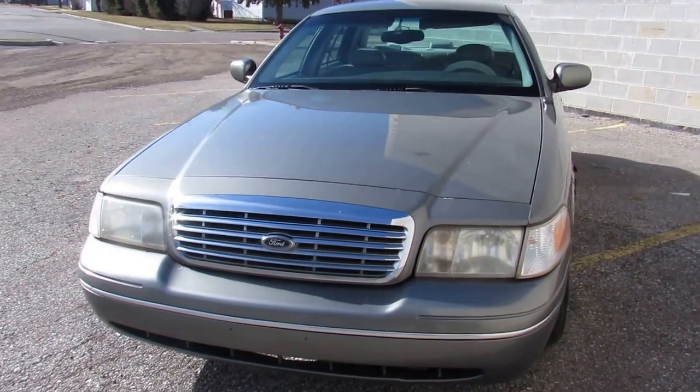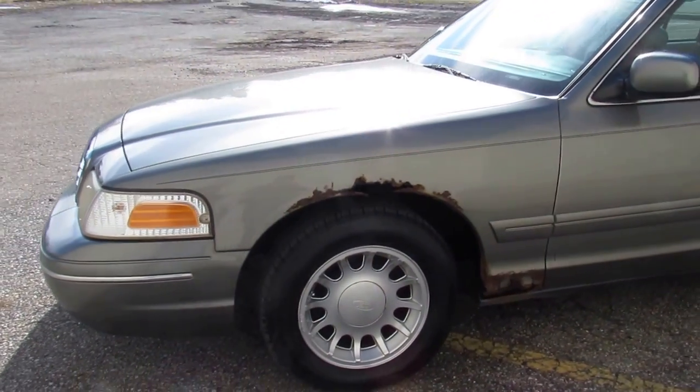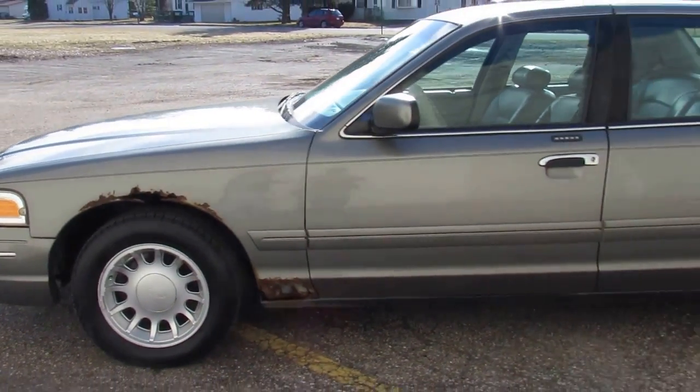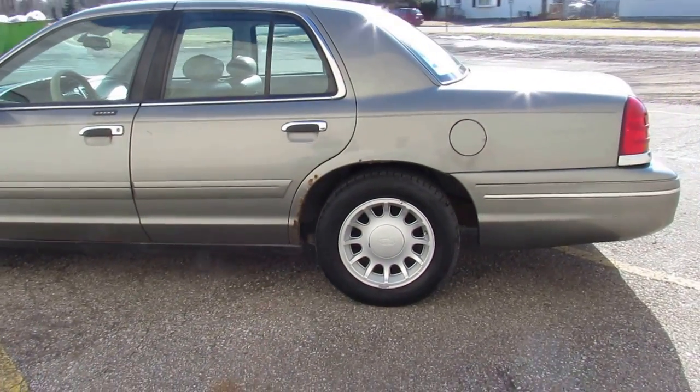This thing runs strong. It's a great transportation special. Needs nothing. Drive this car anywhere with no worries. Loaded up with all the goodies — it's got leather power seats, power windows, power locks, cruise control, temperature control, and more.